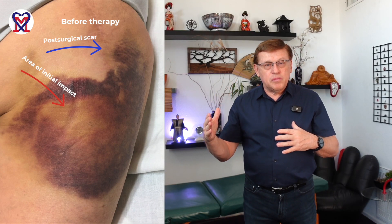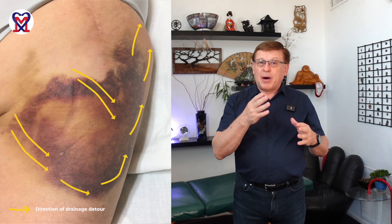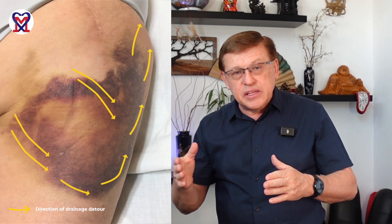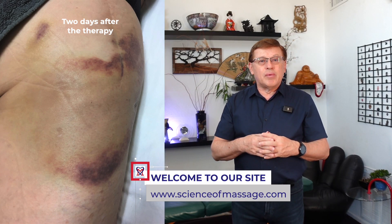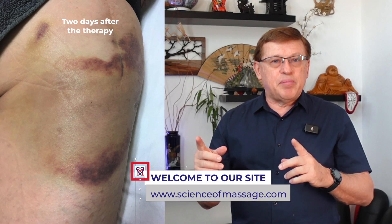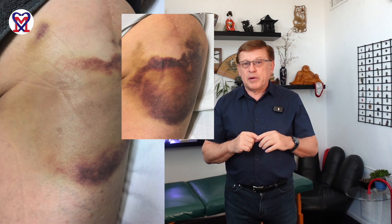If we have a wall which blocks the drainage, we need to drain it around the wall. The next picture shows the same hematoma but with the drainage pattern we use during clinical application, which allows us to drain the hematoma around the scar. The following picture shows the same hematoma at the end of therapy. And the third picture is the same hematoma two days before the beginning of the second session — the only thing separating the initial and final picture is 48 hours. It was successfully drained by proper management of hematoma.